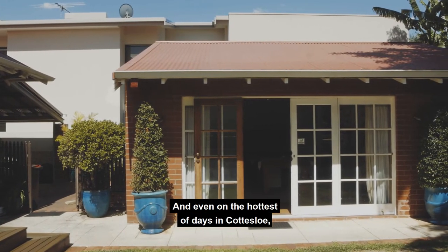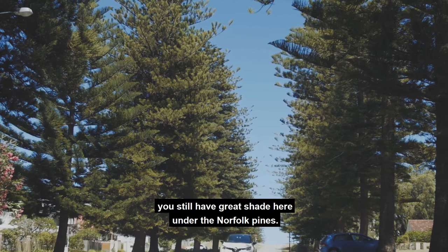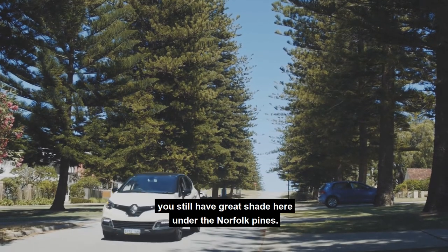And even on the hottest of days in Cottesloe, you still have great shade here under the Norfolk Pines.